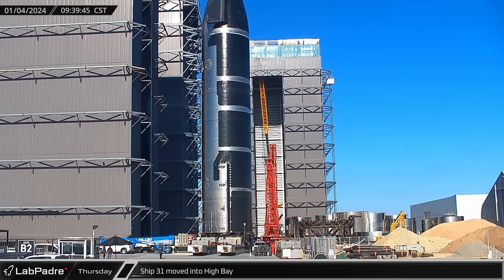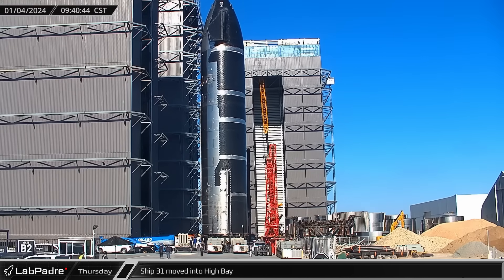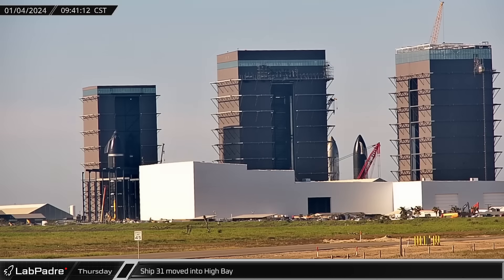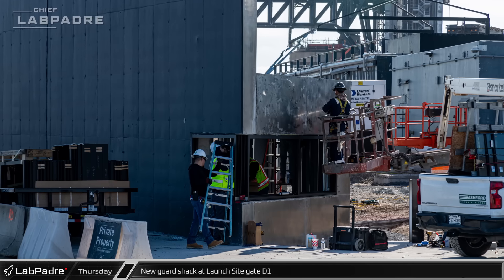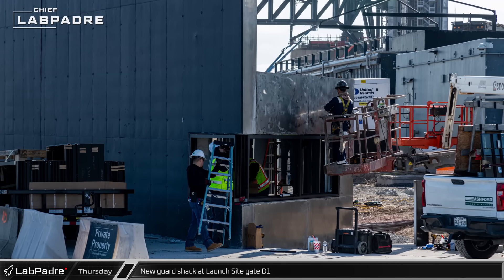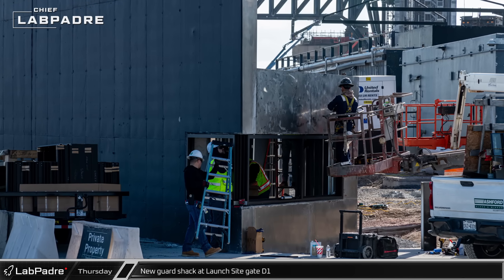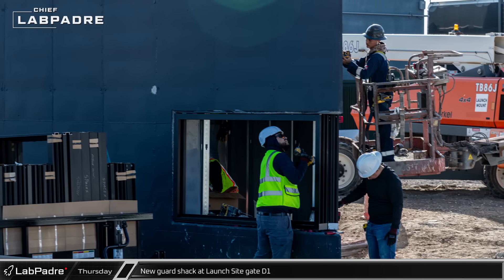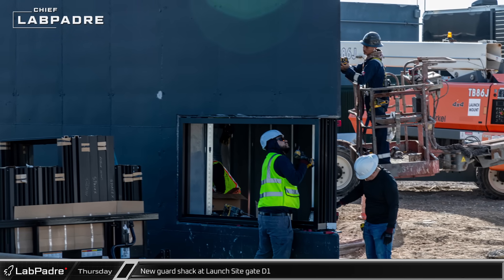Meanwhile, the SPMT repositioning was finished and Ship 31 was picked back up and driven into High Bay — the Starship had spent roughly the past month and a half in storage at the Rocket Garden in order to make room for other ships to be worked on in the building. Another look at the D1 gate guard shack on Thursday showed that the temporary roof supports had been removed and crews were working on installing the window frames as well as fitting out the building's interior.